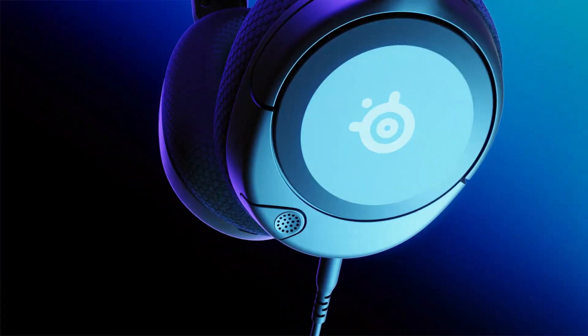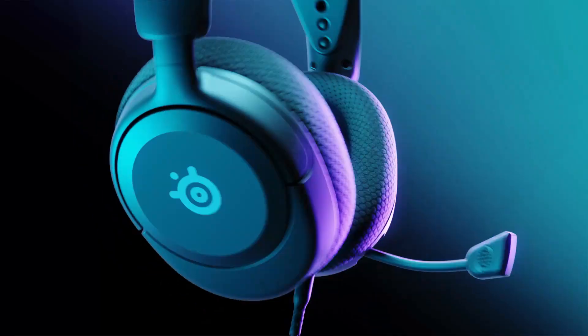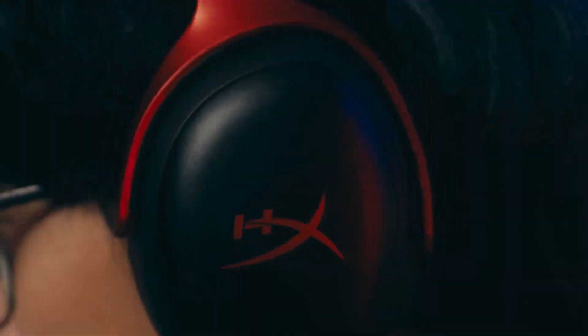Finding the perfect gaming headset depends on your specific needs and budget. Factors like comfort, sound quality, microphone clarity, and platform compatibility are crucial.